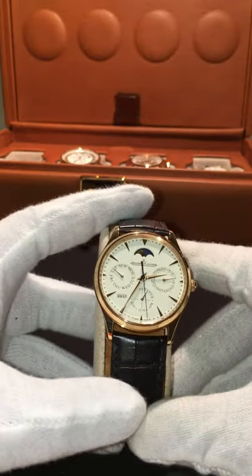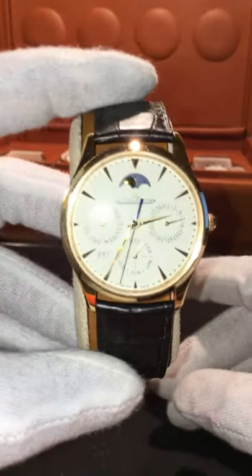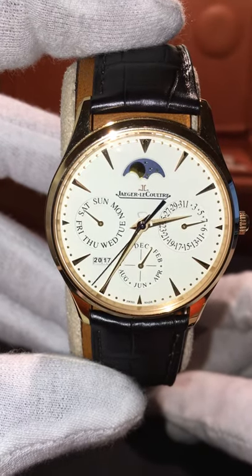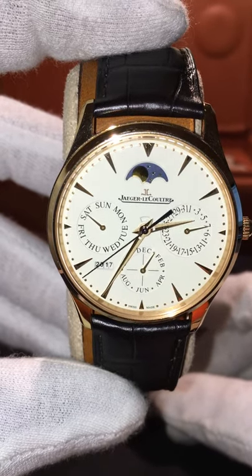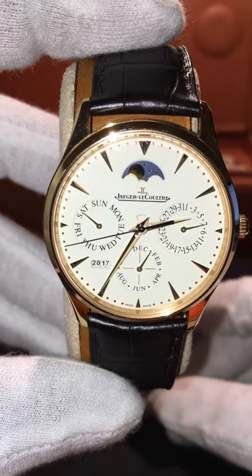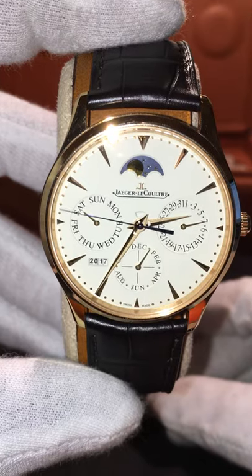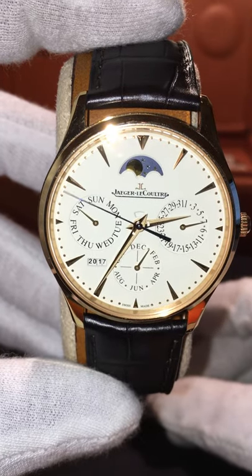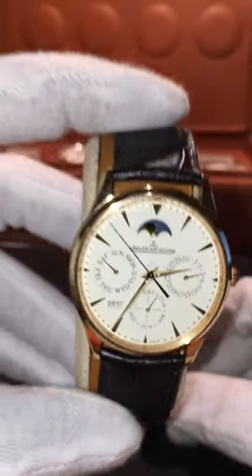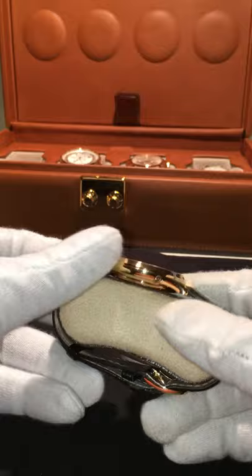This is the Jaeger-LeCoultre Ultra Master Thin Perpetual in Rose Gold. It is reference number 1302520, powered by the Jaeger Caliber 868. This is a 39mm watch, and as you can see, it's got the date, the year, the month, and the day of the week, as well as the moon phase. It is on the alligator strap in rose gold.